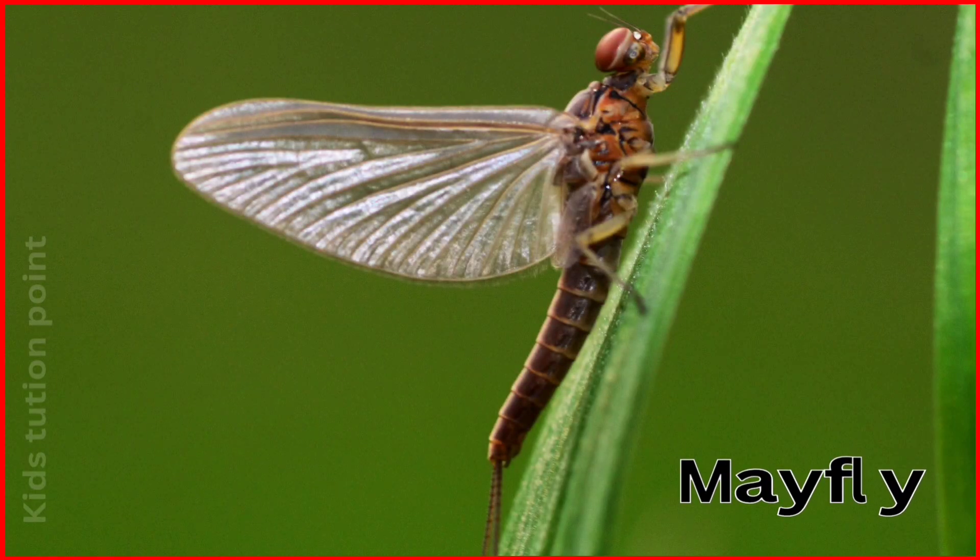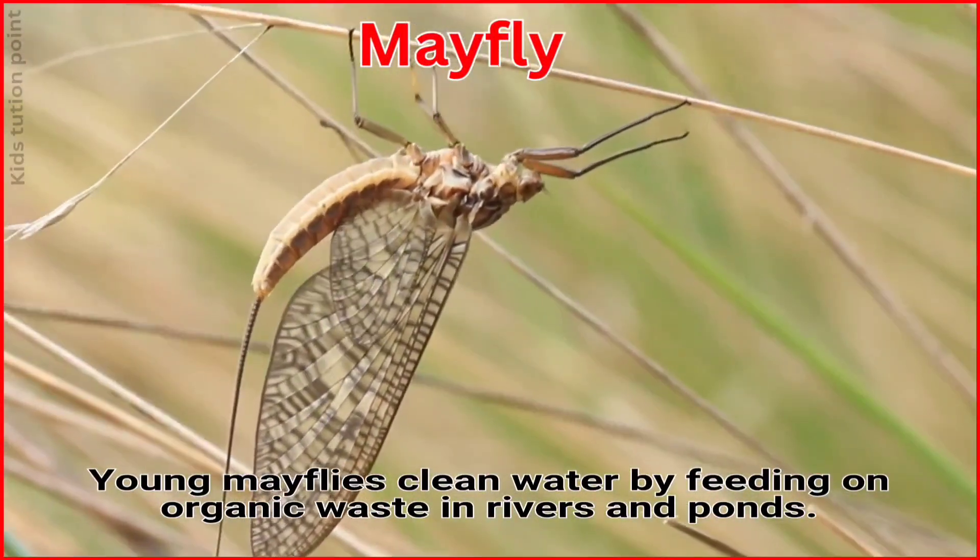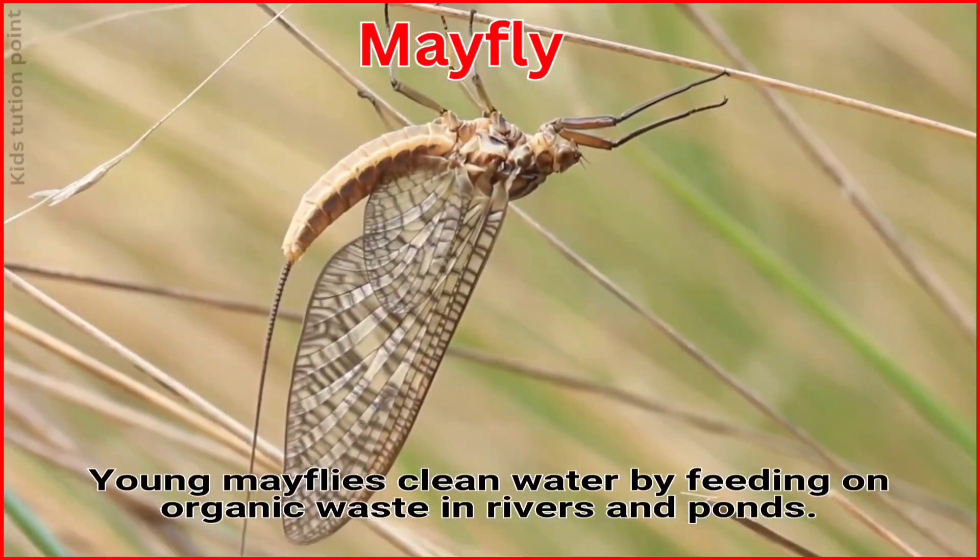Mayfly. Young mayflies clean water by feeding on organic waste in rivers and ponds.